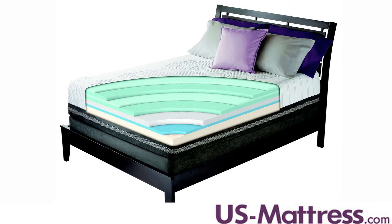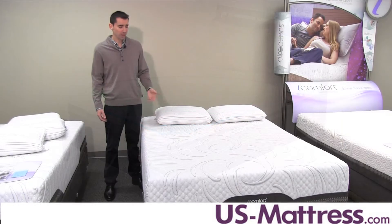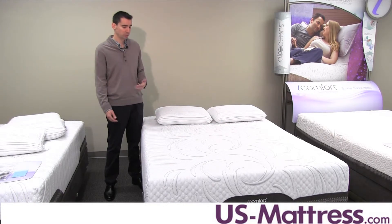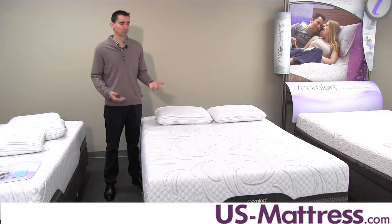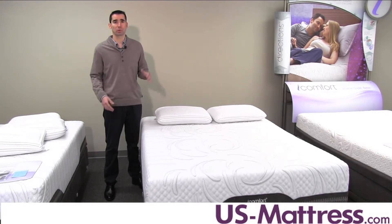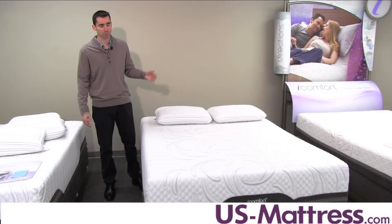The comfort support core is where you get your back support. It's a solid one-piece piece of foam that is very good at giving both support and long-term durability. It's also adjustable base-friendly, so you can use this on an adjustable foundation and not have to worry about running into any potential long-term problems with your mattress or the long-term support of it.